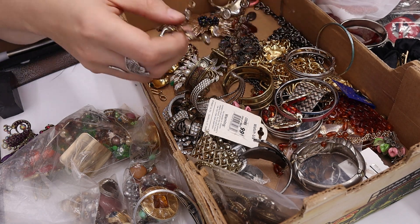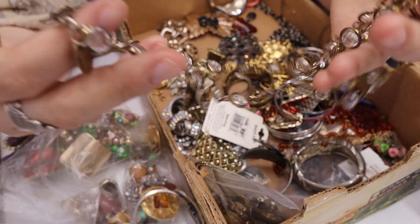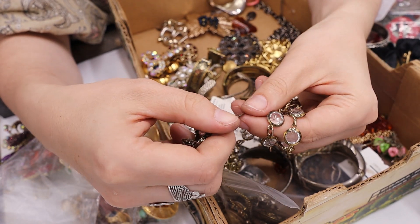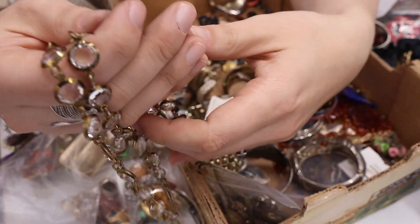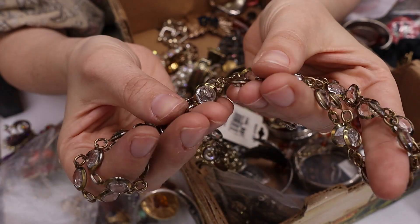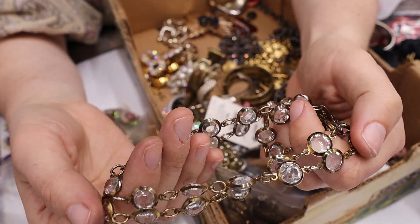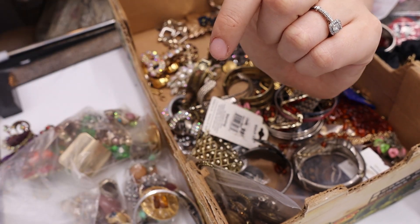We have some bezel-set crystals or glass — there's a hang tag that says nothing, and the back says 'Made in Korea' and ML. People really love bezel-set necklaces. I've seen others call similar pieces Swarovski even when not marked. I'm not that confident to call these Swarovski, so I'll research it further.